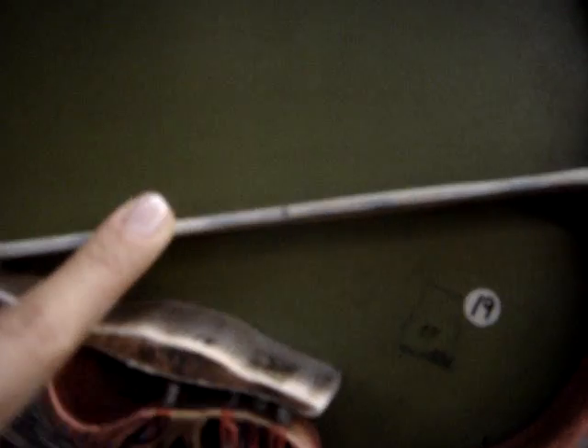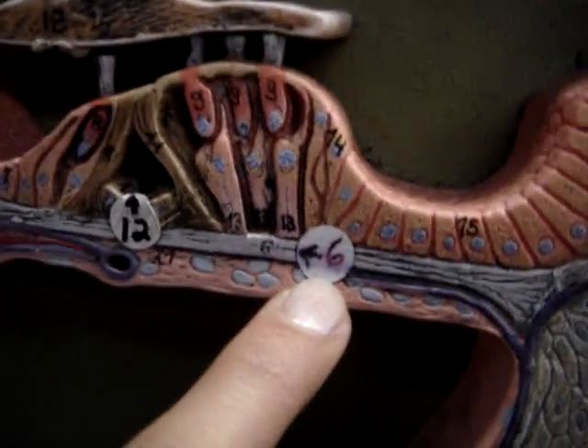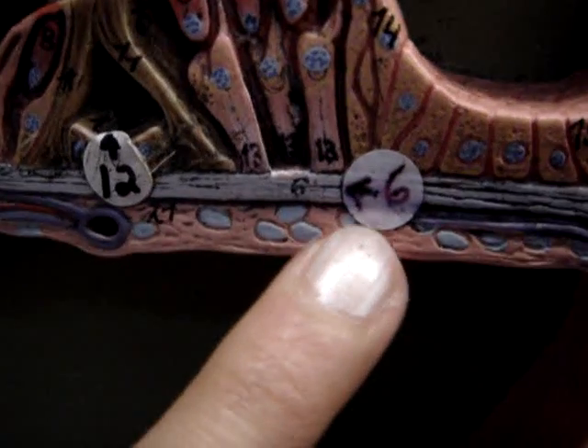Four, this thing is Vestibular Membrane. Six is the Vascular Lamina.